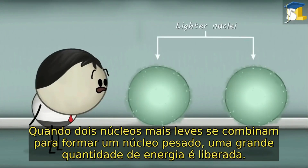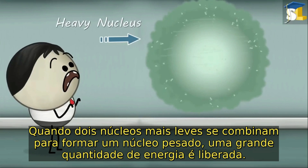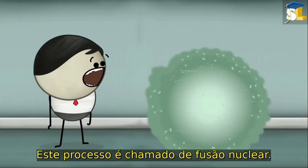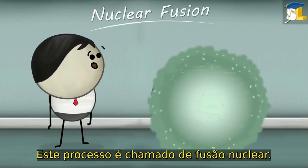When two lighter nuclei combine to form a heavy nucleus, a large amount of energy is released. This process is called nuclear fusion.